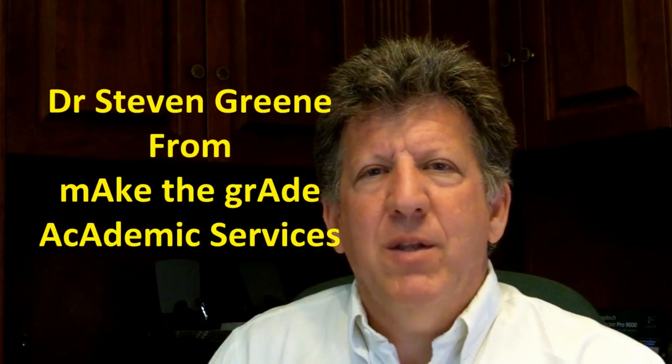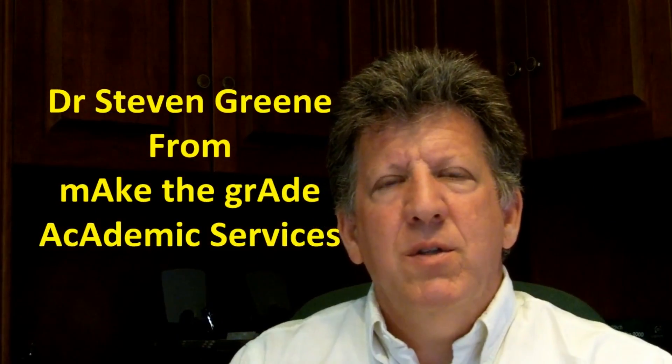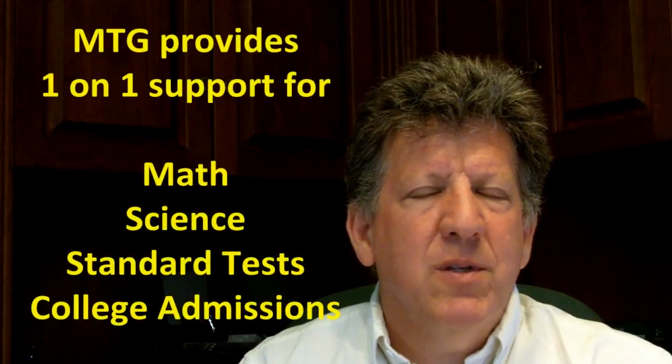Hi everyone, Dr. Steven Green from Make the Grade Academic Services. The purpose of this video is to tell you about the offerings that we have here for science and science-based curriculum.